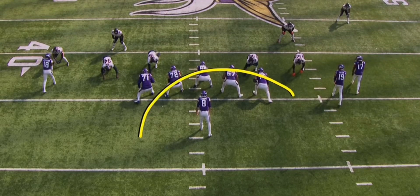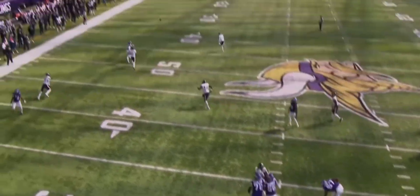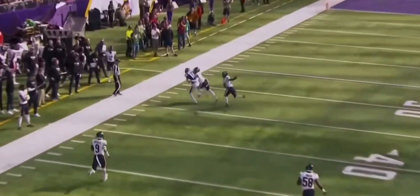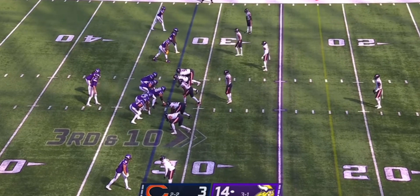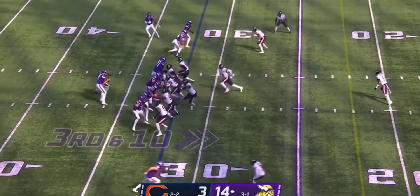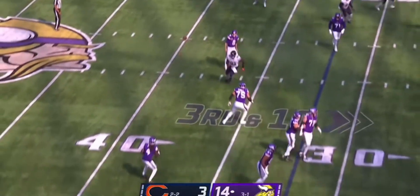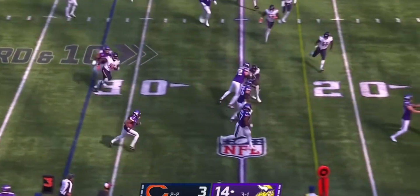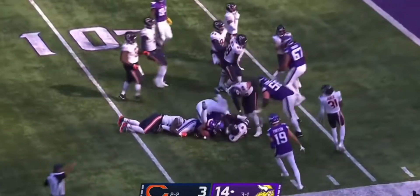It always starts up front. When you have a great pocket to throw from, it makes it simple. Look at the three-step drop, making sure that you get that ball out early. No tight ends here, four receivers — using Smith as one of them. Backwards pass to Jefferson, throwback for Dalvin Cook with blockers in front, and a first down. It is first and goal for Minnesota.